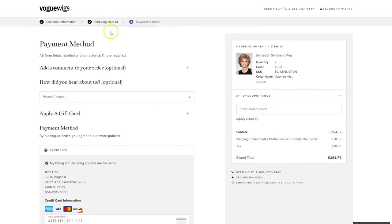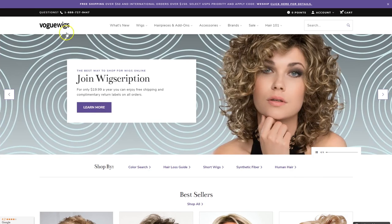Our site is faster and easier to use than ever, even when shopping on your phone. And as always, if you have any further questions, chat with us or give us a call.